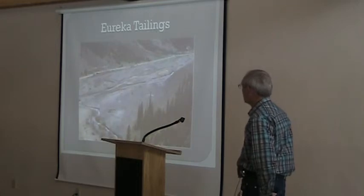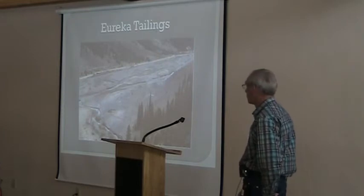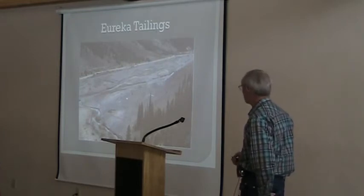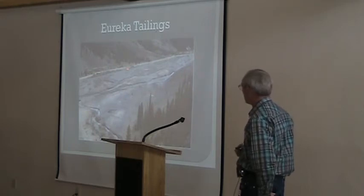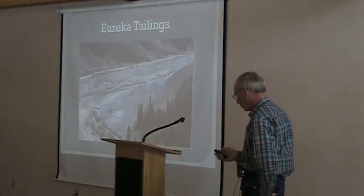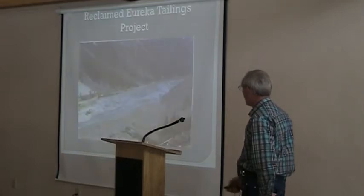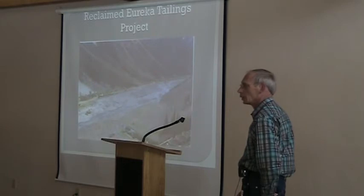Eureka tailings was another site. There was a remnant tailings pond there, and remnant tailings all through the floodplain, exposed to water over time. We went there and removed all of those tailings and took them to our tailings pond.